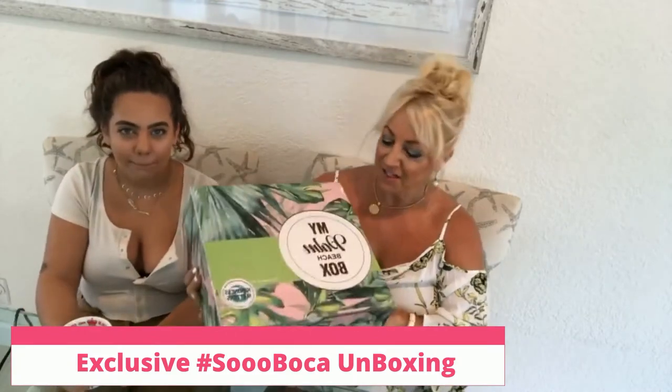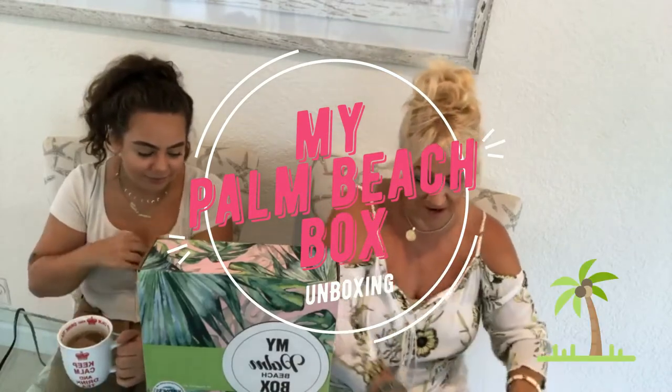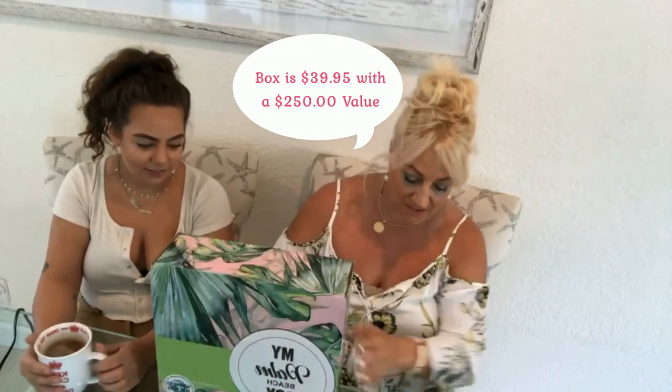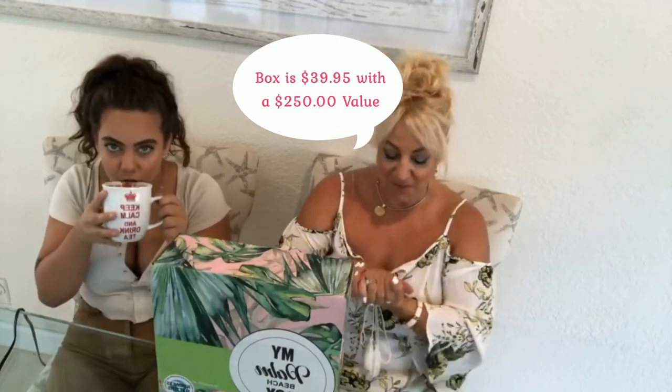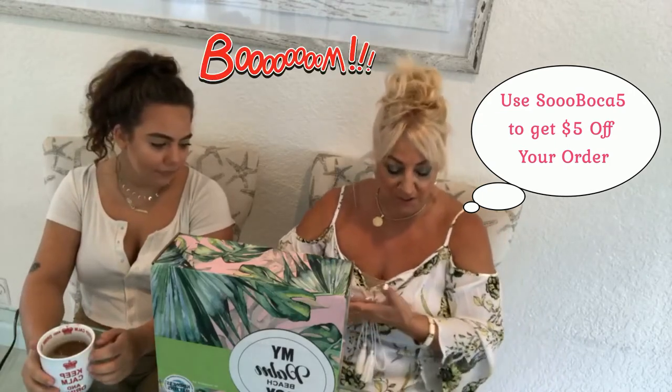We just got our first My Palm Beach Box — so excited! We got this in the mail and it has some really cool stuff. We have not officially opened it yet. Look at the box — gorgeous colors! This is from a local business, My Palm Beach Box, with some really cool local business items inside. We do have a code if you're interested: it's SoBoca5 and you get $5 off your order.